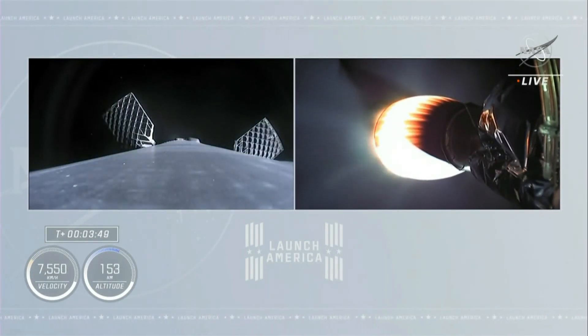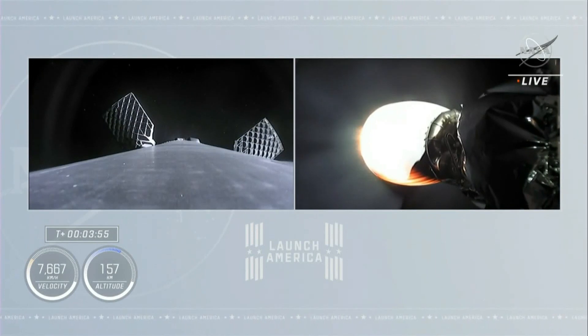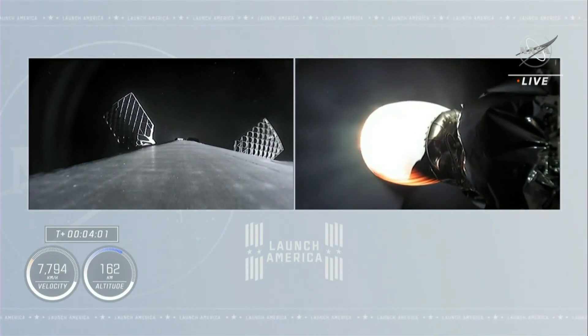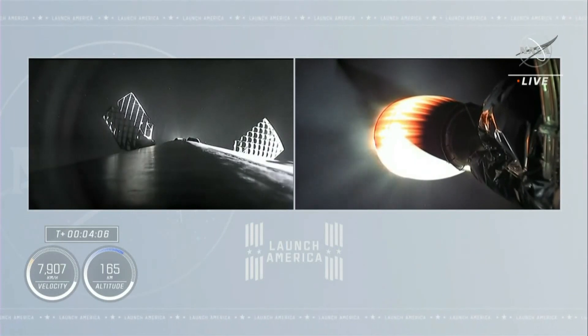You can see the grid fins are deployed. The first stage is pulsing. Dragon, trajectory nominal. We're pulsing the thrusters. Copy, nominal trajectory. We hear a callout from the crew: nominal trajectory. We're beginning to move the first stage into position so it can do the entry burn.